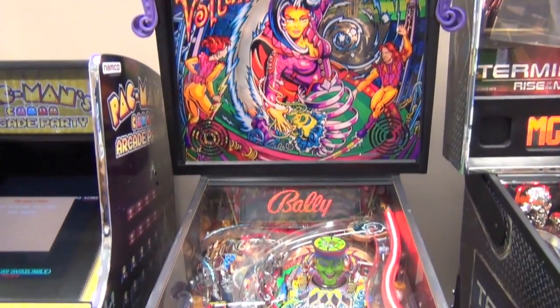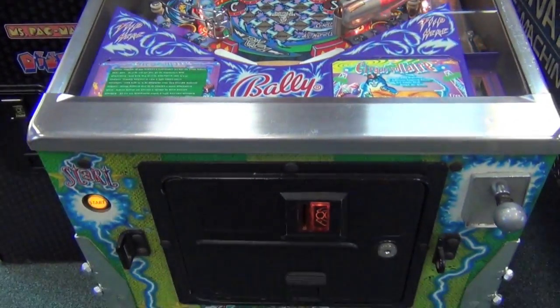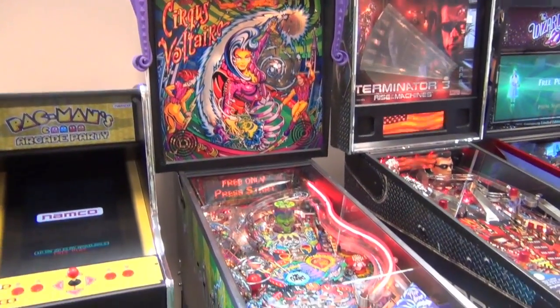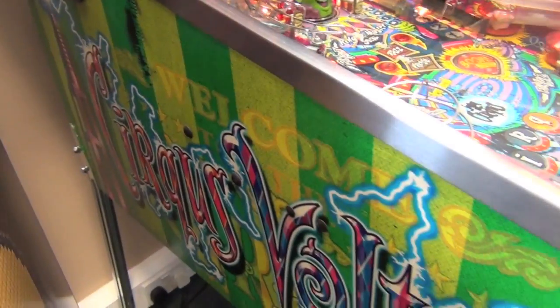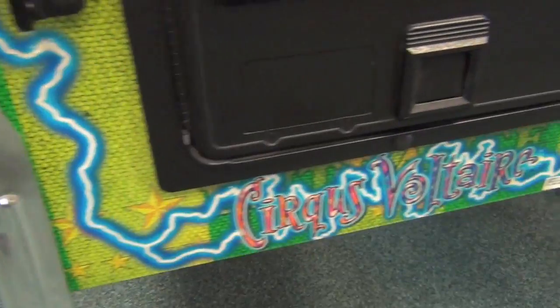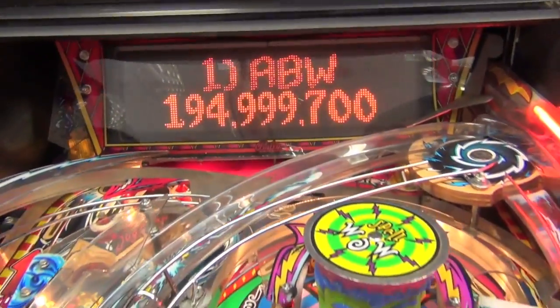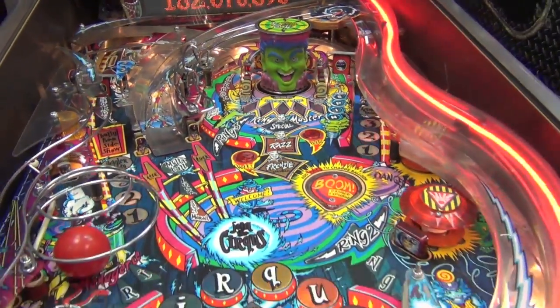Here we have a wonderful pinball machine currently for sale in our showroom — it's Circus Voltaire, released by Bally in 1997. There were only 2,704 of these ever made, so it's very rare. Circus Voltaire is one of only two pinballs made that have the dot matrix display removed from the back glass and positioned just above the play field.